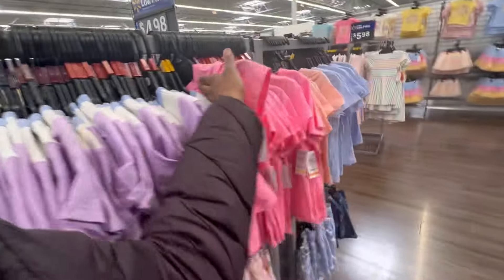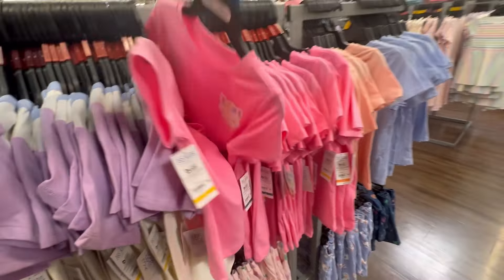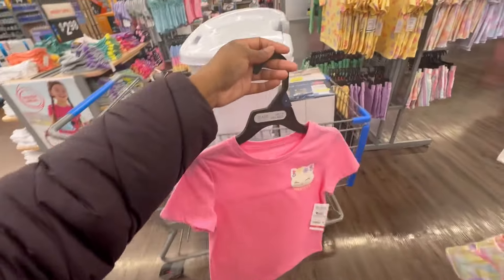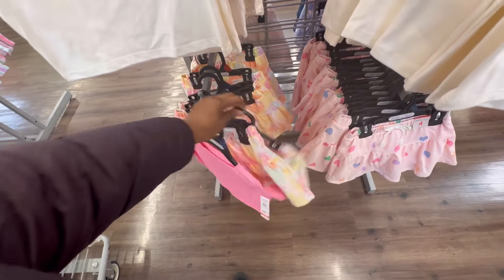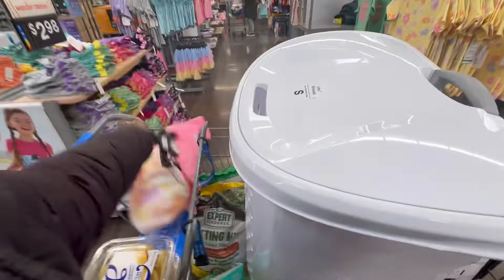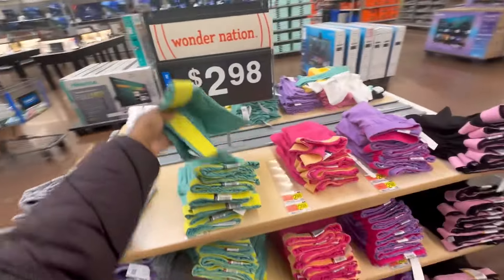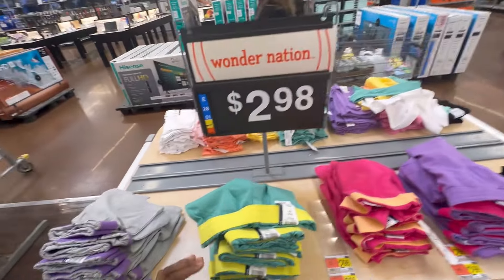These little sets are $4.98 each. I like these colors — I might just get the skirt and the shirt. They have pink with a little kitty, maybe I'll get that one. I wish they had a five — this is a four. She's real petite. I want shorts with this, not a skirt, because Maya is my little tomboy. Oh, it's a skort! They also have these little shorts for $2.98 — short shorts, size four or five. They go with the shirts over there.